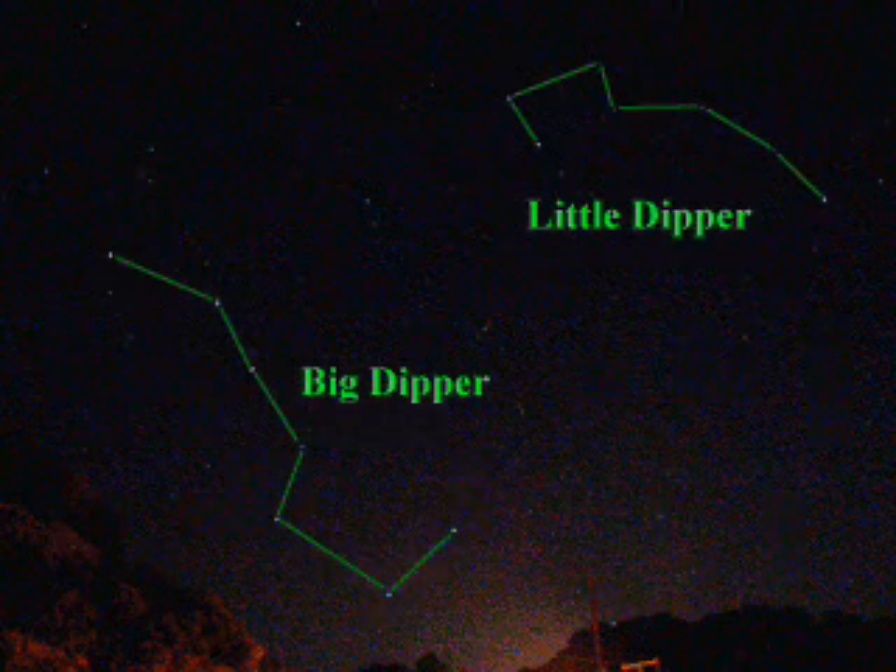It's the Big Dipper. Also in frame is the Little Dipper. What's nice about the Big Dipper is it's one of the brightest constellations in the sky.